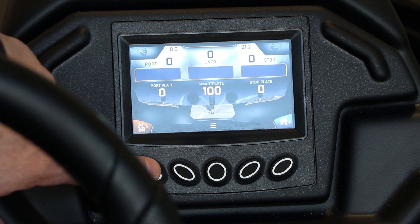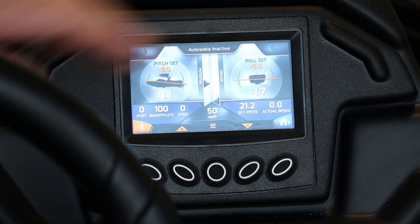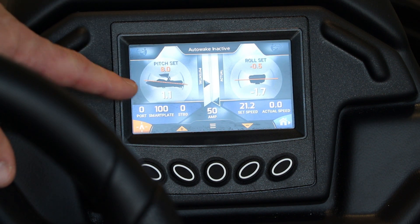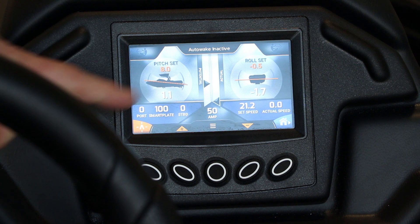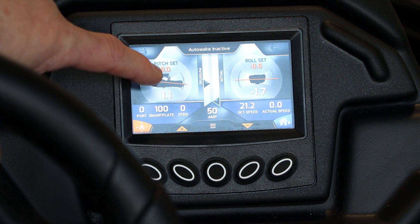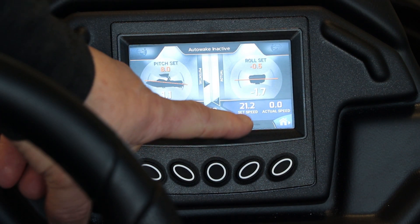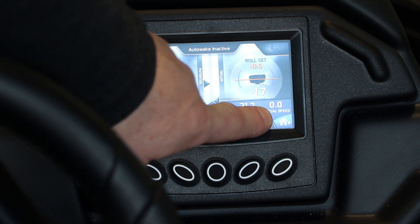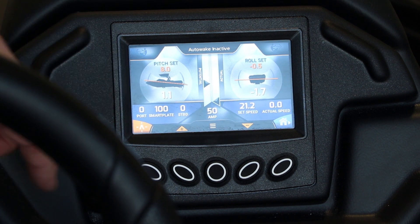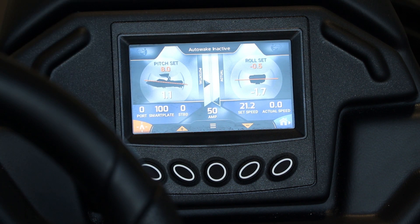If I hit this button again — which is on for your cruise — hit it three times, auto wake comes up, and here you're going to be able to see your pitch and roll. It's showing our current setting, and then you'll see what it's actually set for. So if we were underway, you'd see these change. Your set speeds are here, and then you also have actual speed. If you want to fine-tune, they have up/down arrows and you can adjust them on the fly.